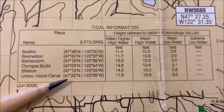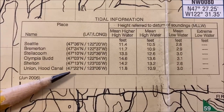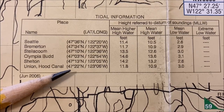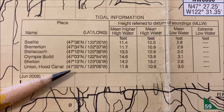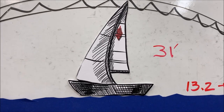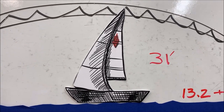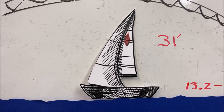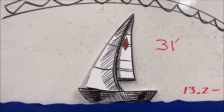Before we can really figure out if we can clear that bridge, we need to go to the tidal information block on the chart — and sometimes they're hard to find. We're particularly interested in the one down here at the bottom that says Shelton: mean high water is 13.2 feet. That's when the bridge clearance is 31 feet. Around here tides are a really big deal — they can vary as much as 16 feet every day, and now and then 20 feet. So we've got to include that calculation. If the tide is 13.2 feet or higher, we hit it; if it's below 13.2 feet, we make it. We'll need to plan our trip around that number when we cross.